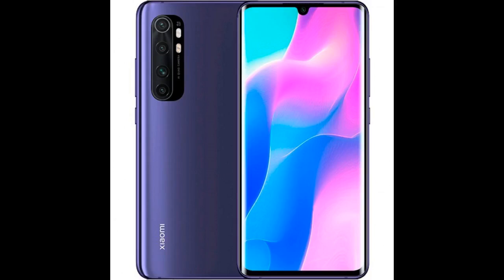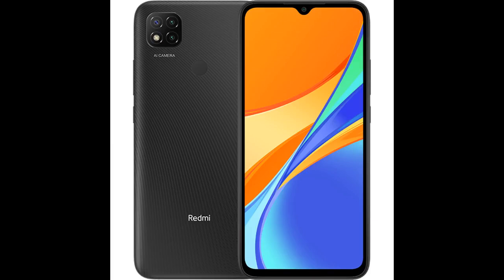Everything worked well — the 108MP camera is super nice. Competes with flagships for half the price. Top notch camera. The fingerprint scanner is slow at times, but nothing too noticeable.